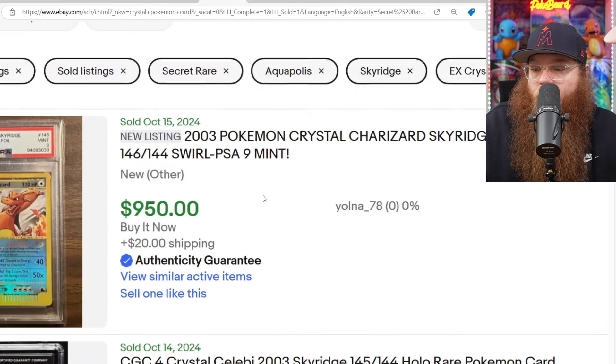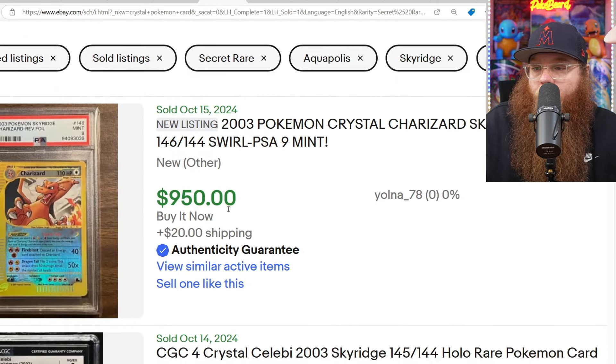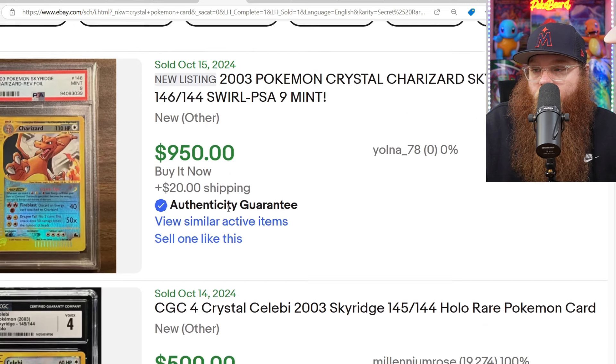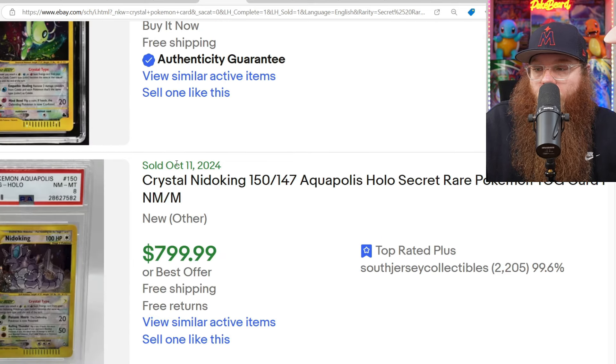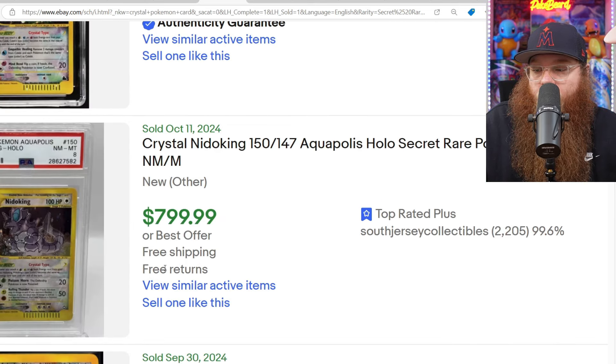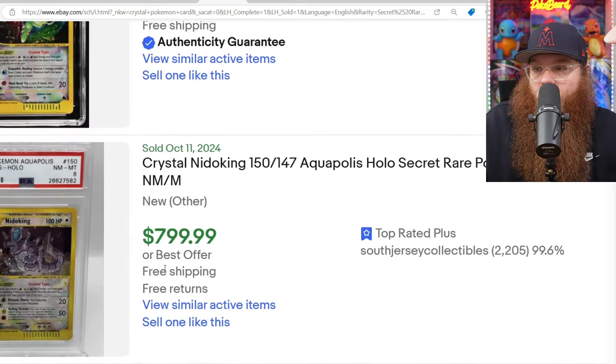Let's hop into some Crystal cards — not a ton of sales here. We got the Reverse Holo Charizard, which we've already seen for $950. Then we got a CGC 4 Celebi sold for $500. Then we got the Crystal Nidoking on October 11th in a PSA 8 sold for $800. And that's all we got.